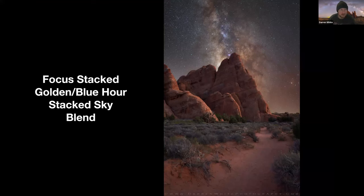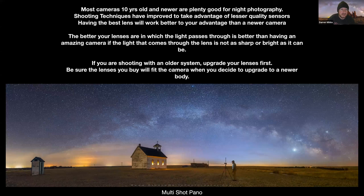Focus stacked foregrounds shot at blue hour, combined with a stacked sky and blended together — this is how you get tack sharp images front to back, with no noise even in your sky. Most cameras that are 10 years old are still good for night photography. The better your lenses are, the better the light that passes through the glass to hit the sensor. The sensor limitations we can overcome, but the lens limitations we cannot.